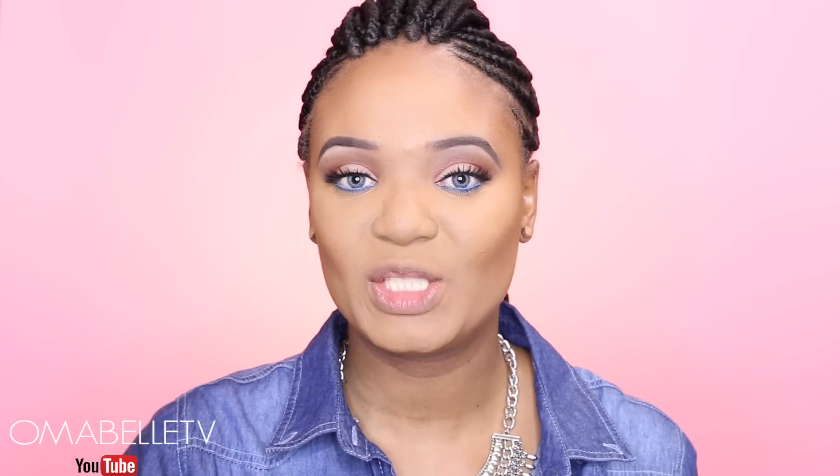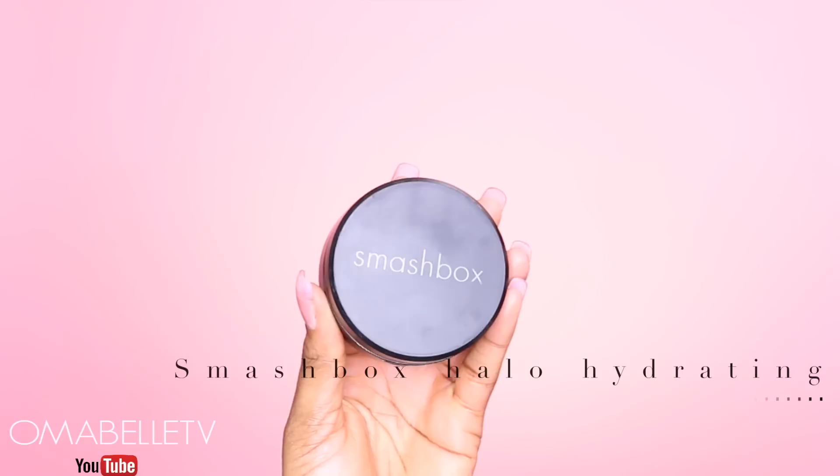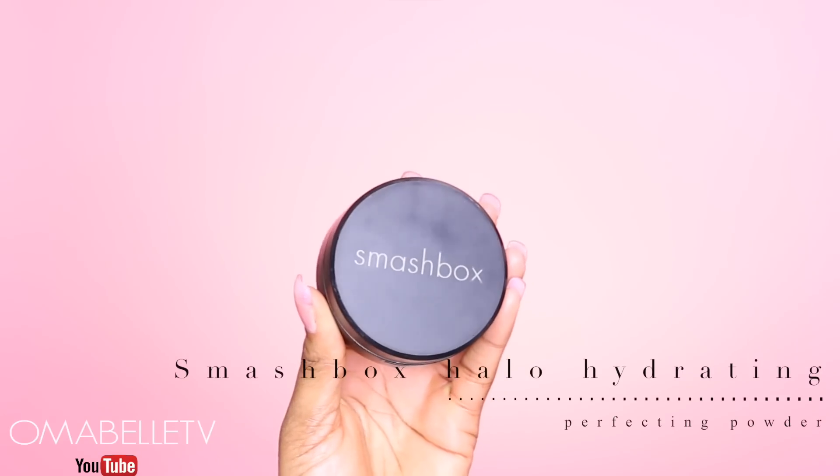The last thing will be to make sure the contour and highlighting areas are well blended, so I'll be using my Smashbox Halo Hydrating Perfecting Powder to finish everything off.